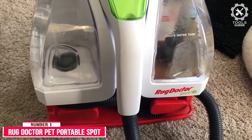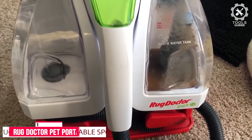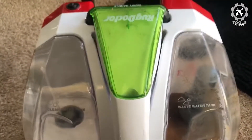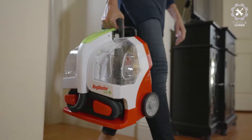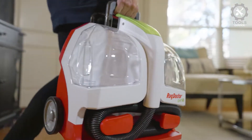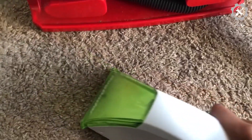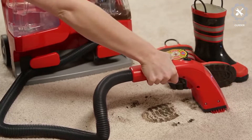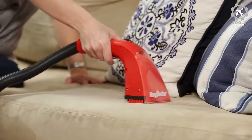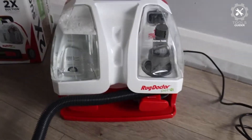Number 1: Rug Dr. Pet Portable Spot Cleaner. The Rug Dr. Pet Portable Spot Cleaner is perfect for those with kids or pets, or just accident-prone adults, because it's compact. Its rolling design makes it easy to whip out as needed. It was able to remove serious pet stains and odors, both new and old, from carpet, as well as food spills on an area rug. This portable design features a retractable handle so you can roll it from room to room, much like a suitcase.